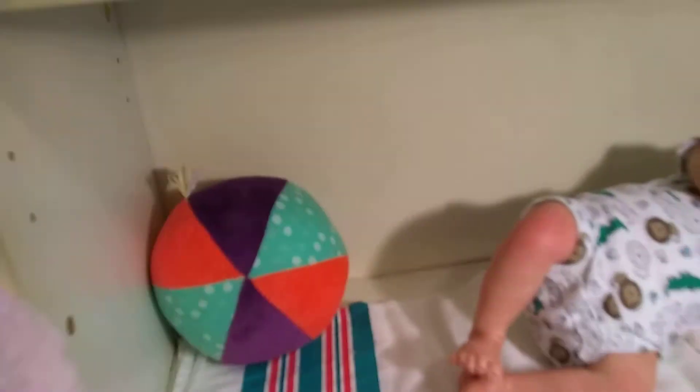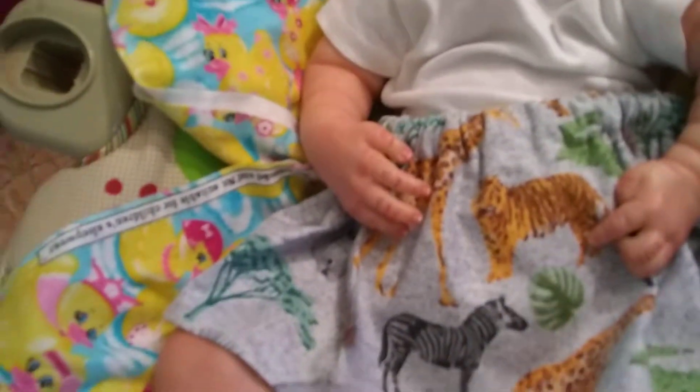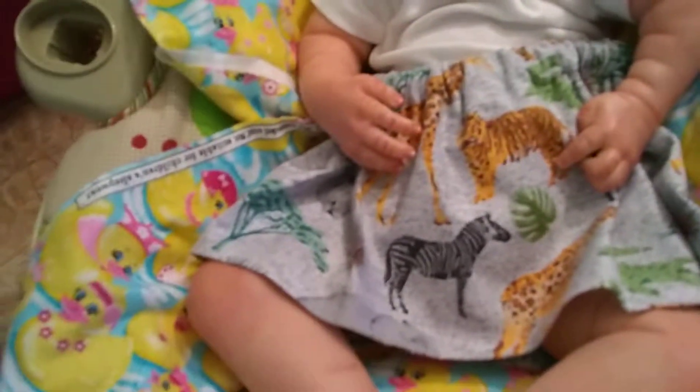Boy I'm confused today with names. And down here is Yaya. And Yaya has on a skirt I made her with a tiger and a zebra and a giraffe. And there's her little feeties.